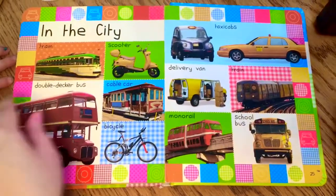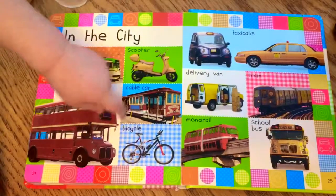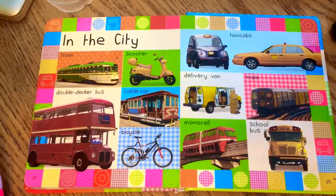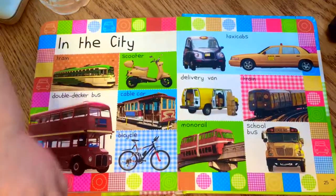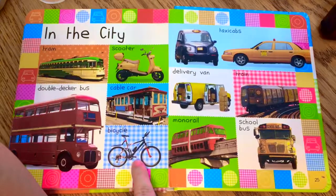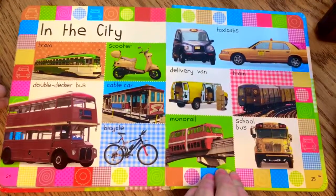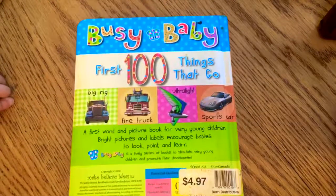Here's our last page — vehicles for getting around in the city! What do you see? A choo-choo train! What else? A bus — a big red double decker bus. And a school bus, that's right! A bicycle — is that daddy's? And here we go, we're all done. Thanks for reading!